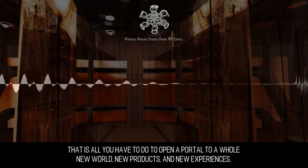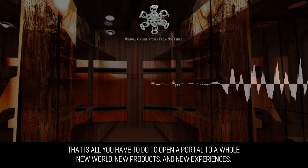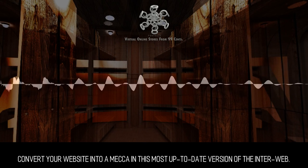That is all you have to do to open a portal to a whole new world, new products, and new experiences. Convert your website into a mecca in this most up-to-date version of the interweb.